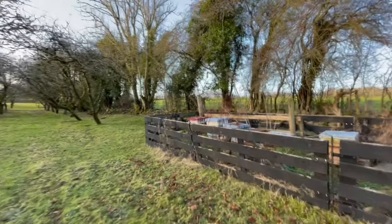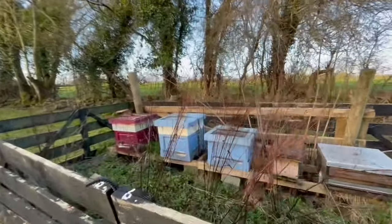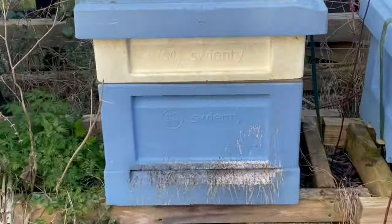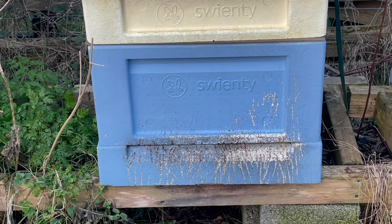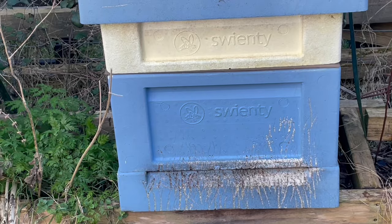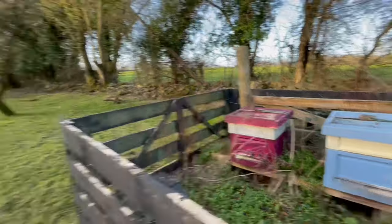There's no activity with the bees because it's still pretty cold out. They're quiet. But you can see an animal has been trying to get at the bees to eat them — probably a badger or a hedgehog. Anyway, the hives are quiet at the moment because it's still pretty cold.